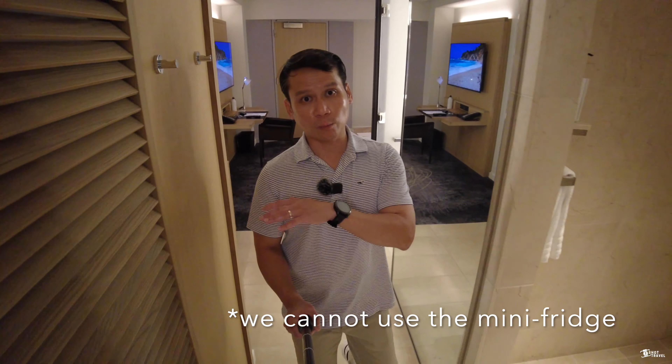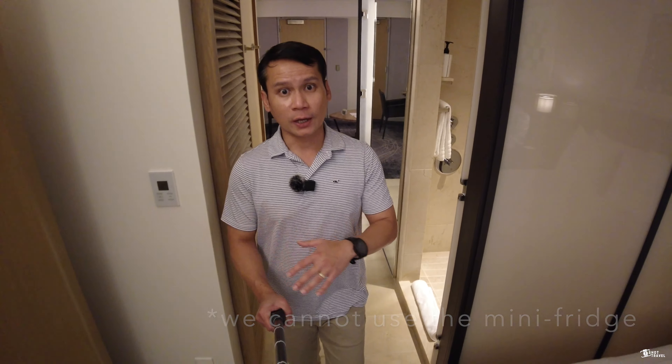Underneath the sink here is where your safe is located. Across from the coffee station, you will find the toilet area. This is where you will find the hair dryer — branding on point there, Conrad.